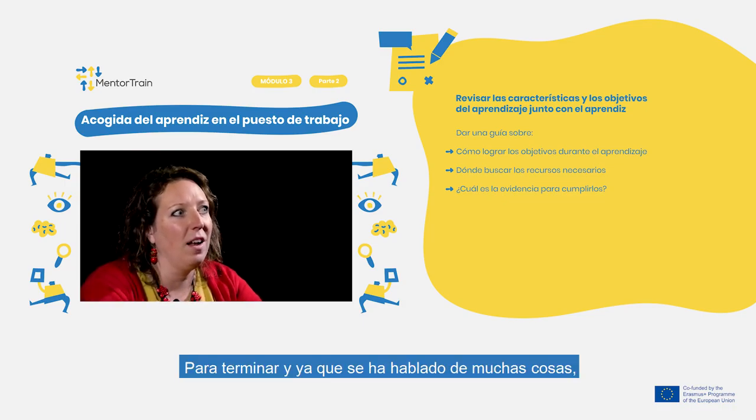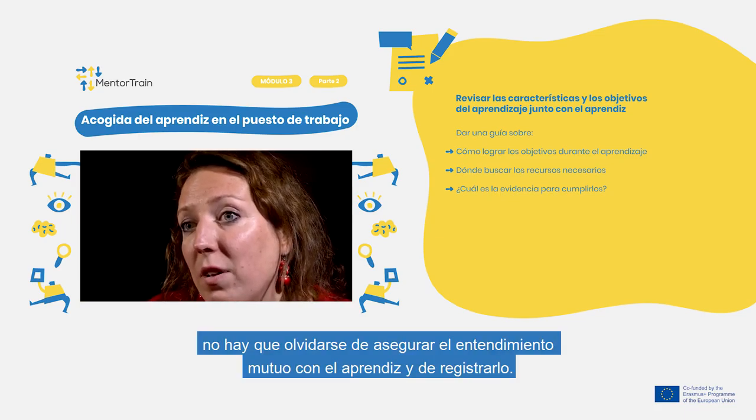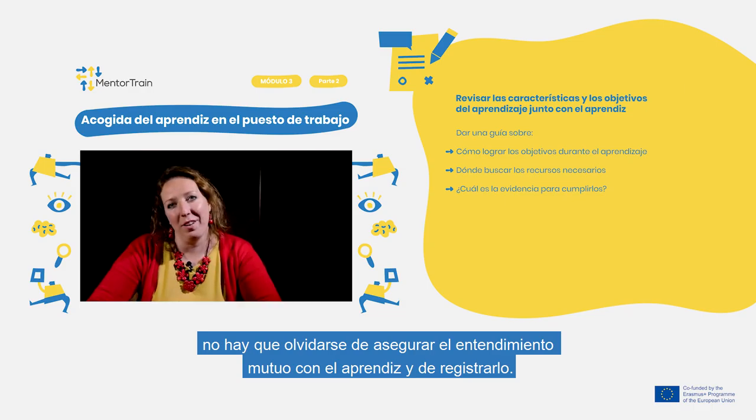Finally, as there are quite a lot of things that have been discussed, don't forget to ensure mutual understanding with the apprentice and verify that everything is clear.